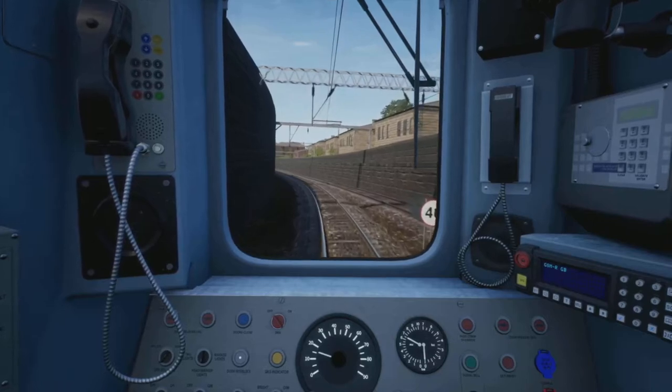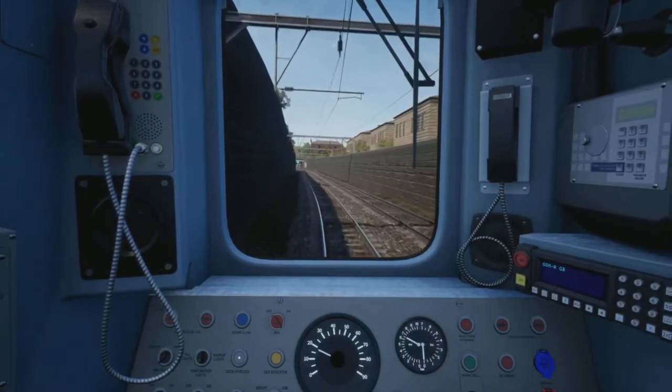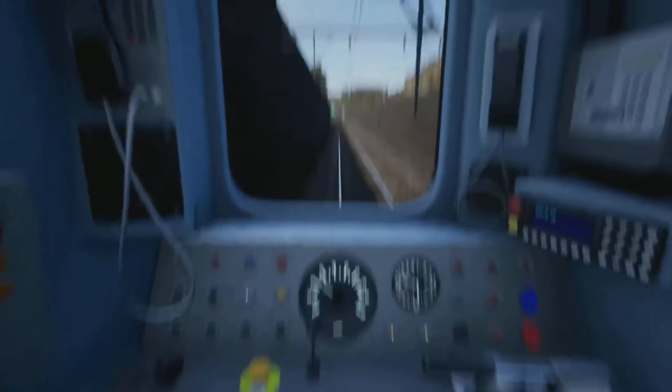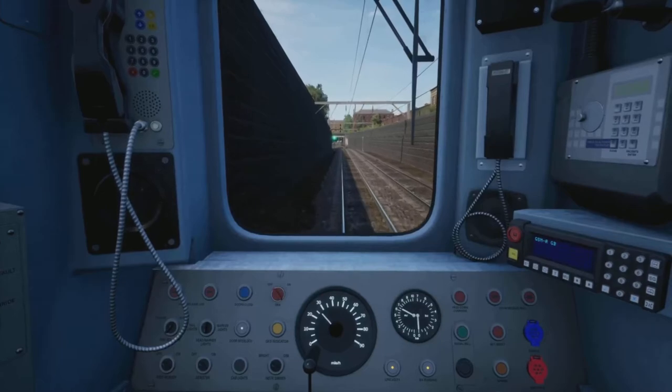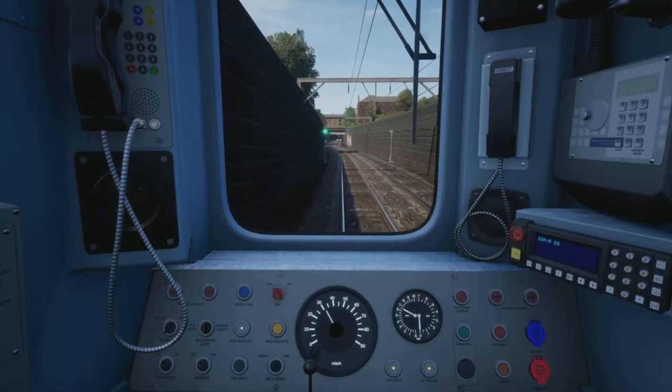Up to 40 and it's Queen's Park next. Yeah, all the stations are fairly close to one another on this route.